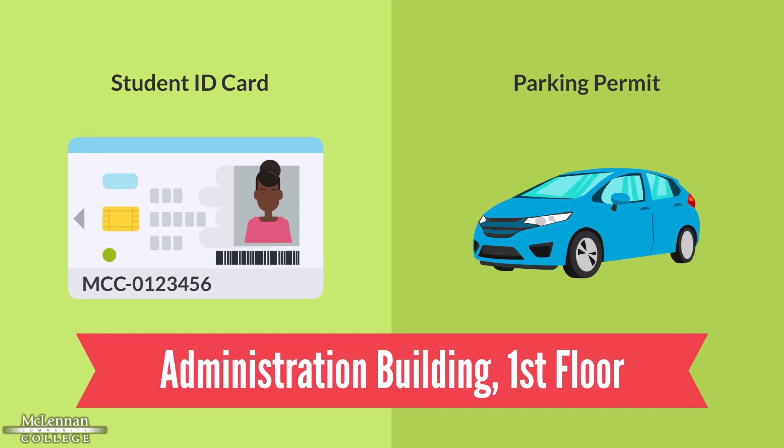High School Pathway students will only need a temporary ID card. Students coming to McLennan Campus for classes are strongly advised to get both a temporary ID card and a parking permit. Off-campus students are not required to get either one, but should get at least an ID card if planning to use the library, attend a play or sports event, or visit a tutoring center on campus.